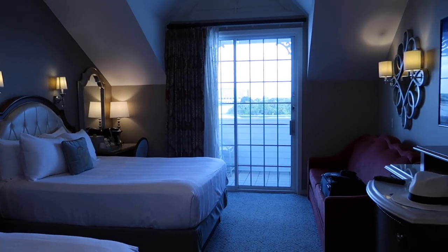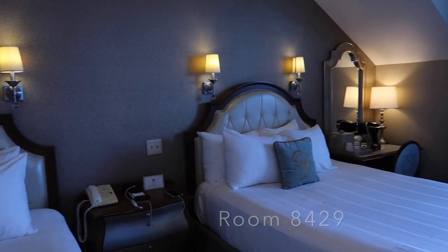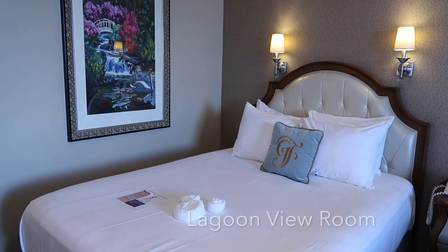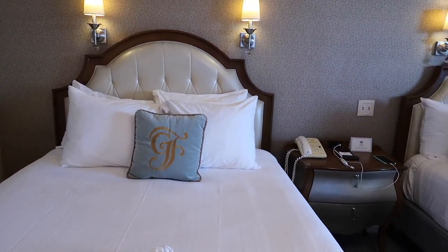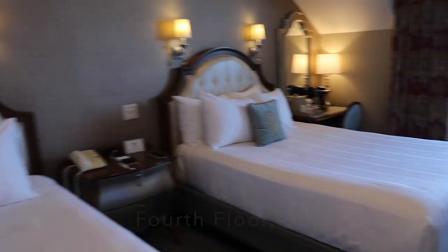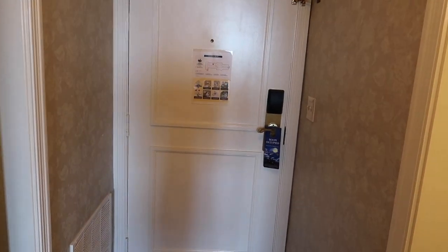Hello and welcome to room 8429 at Disney's Grand Floridian Resort and Spa at Walt Disney World in Orlando, Florida. This is a lagoon view room situated in building eight, the Boca Chica building. As you come in off the main corridor, you'll notice that off to the left hand side there is a closet.